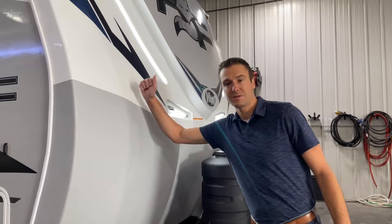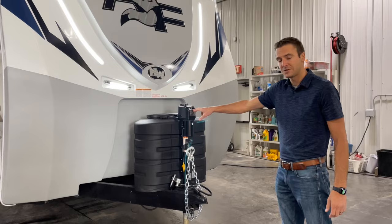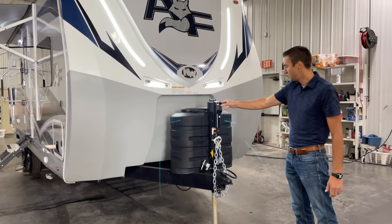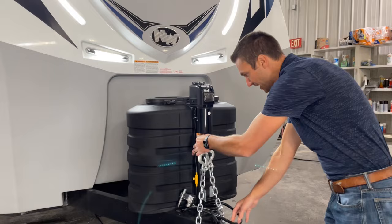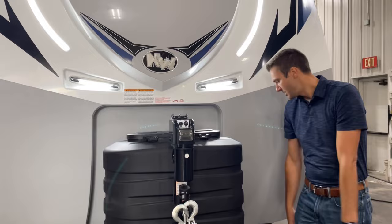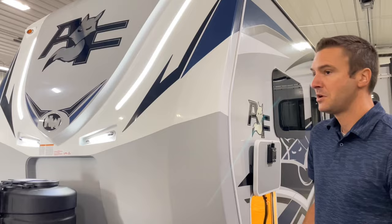Coming around the front, we have a fiberglass front cap — super strong — with some coating on the bottom to protect from stones. Northwood has done these extra-tall power tongue jacks, so with today's modern pickups you'll be a lot less likely to need blocks to get on the truck — much taller than most. We also have nice little built-in safety chain holders and a holder for the 7-way, two 30-pound propane tanks, and a super nice inset battery rack that will cradle two 24-group deep-cycle batteries.